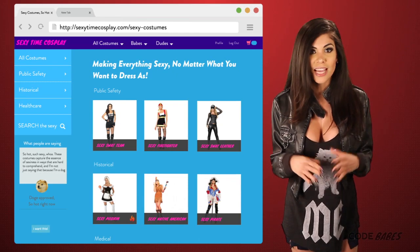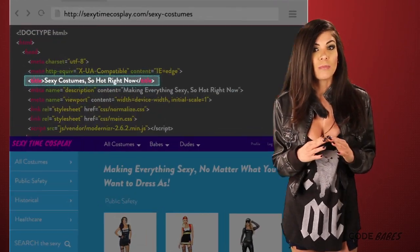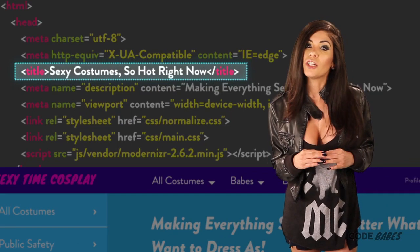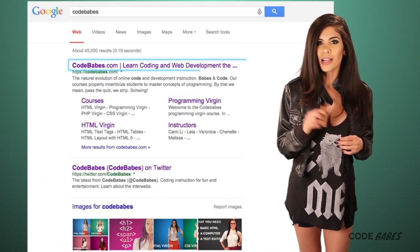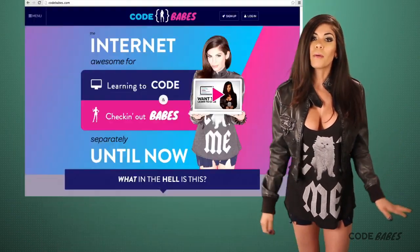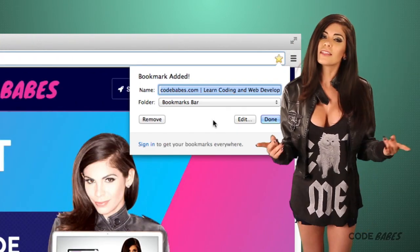First, Google loves title tags, and they show up everywhere. The title tag is located in the head of an HTML page, so you don't see it on the page, but Google sees it — Google sees everywhere. Google usually uses this title tag in search results as the first line. They also show up on browser tabs like this. And when you bookmark something, the title is used.